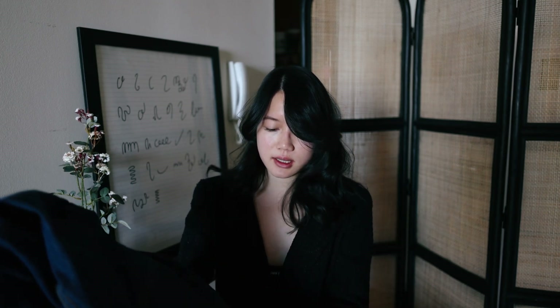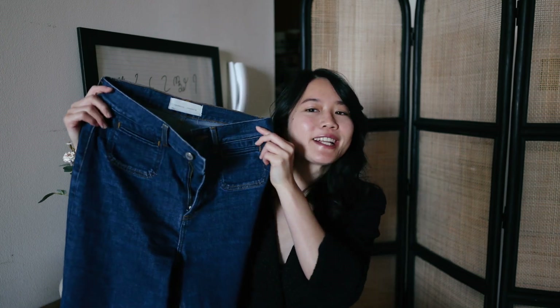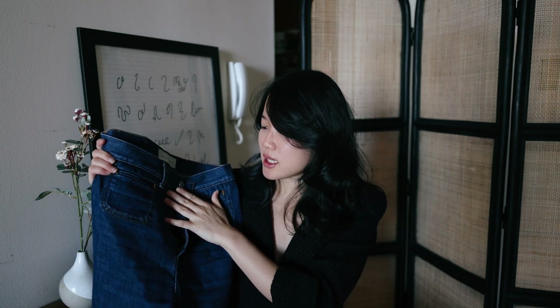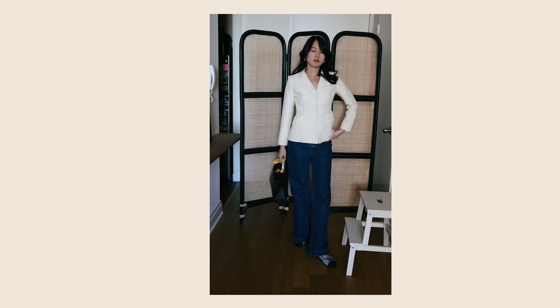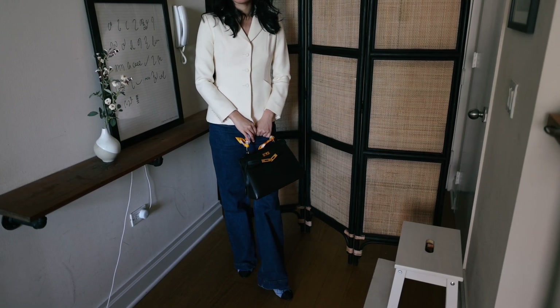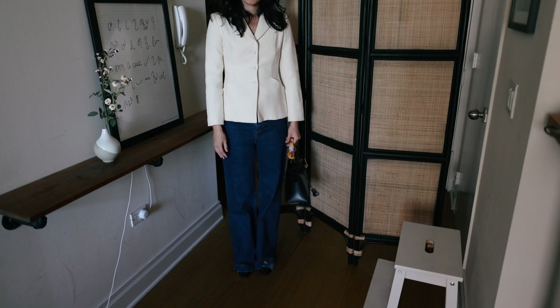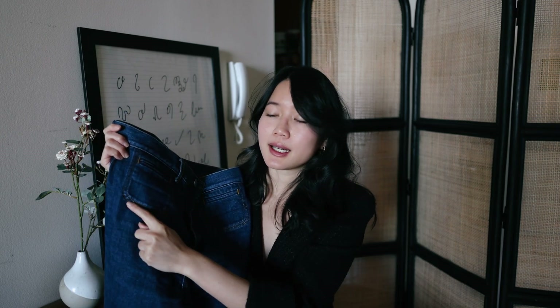My first option is these jeans from KHAITE. I've worn these so much on my channel. I really like how they're such a beautiful fit — they hit high-waisted and flare out at the bottom. I find I like these comfortable flare jeans more than skinny tight ones. The pockets are a selling point, and I love the contrast stitching with the dark blue against the brown. This fits really beautifully.